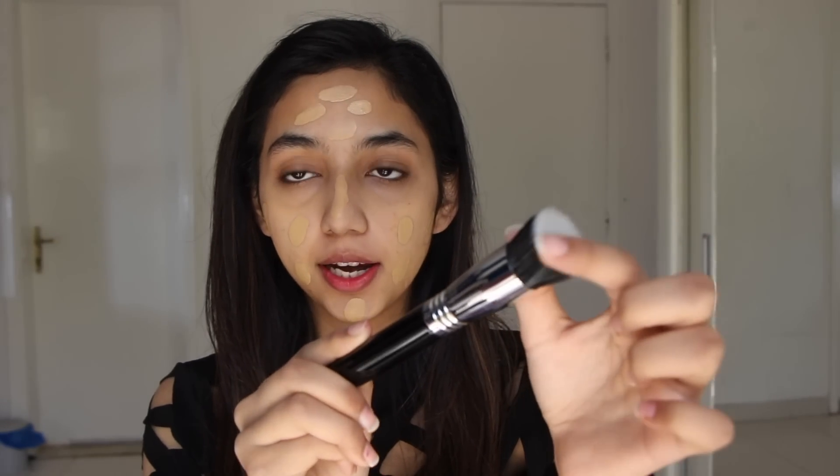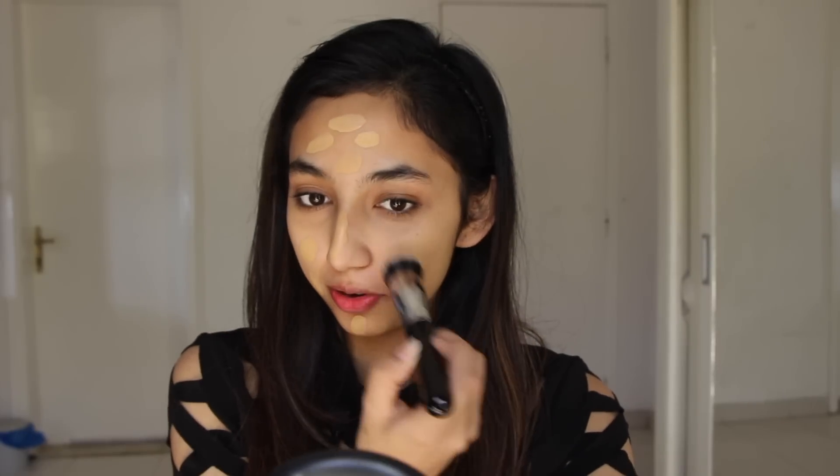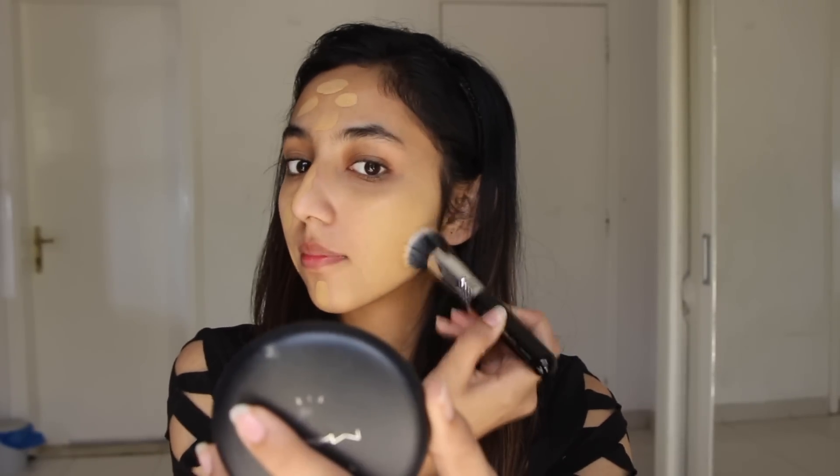I'm also going to be using a lot of Sigma Beauty products because I was recently sent a lot of them in a PR package. I'm going to be using their F80 Air Flat Kabuki brush. I don't usually like using face brushes for my foundation, but it's more like a stippling kabuki brush so let's give it a try. Honestly, I don't even know how to use a brush — I'm probably doing it so wrong.